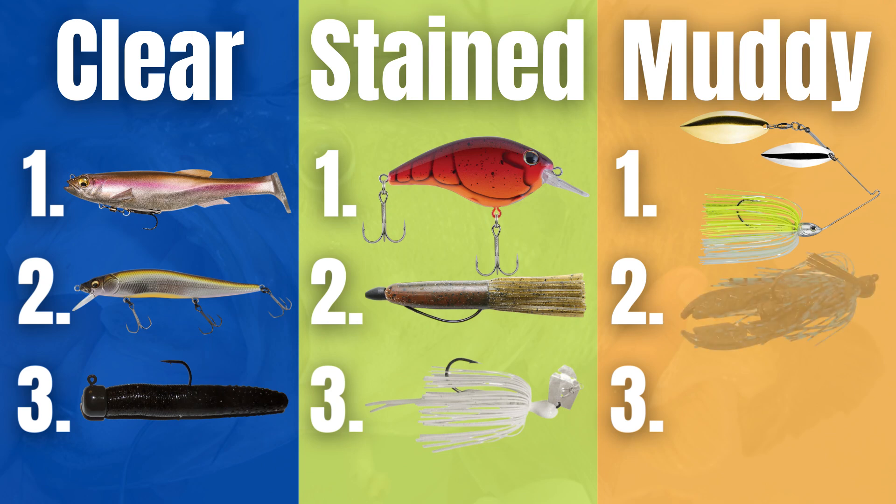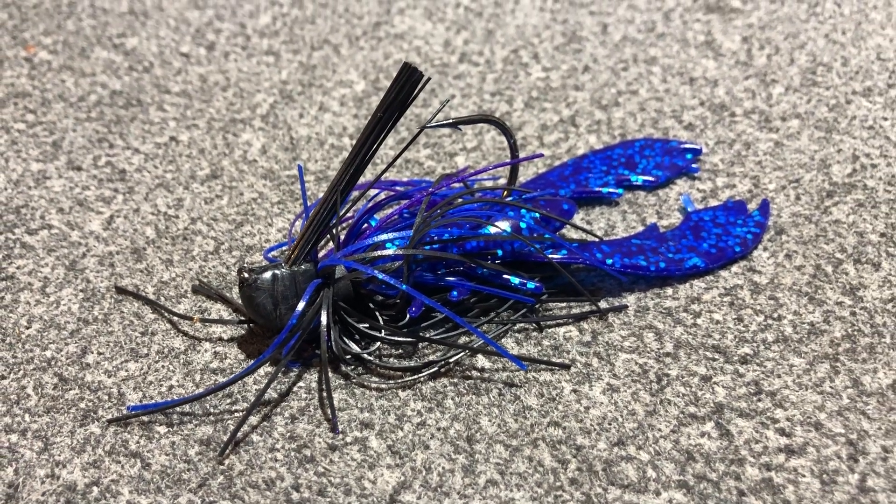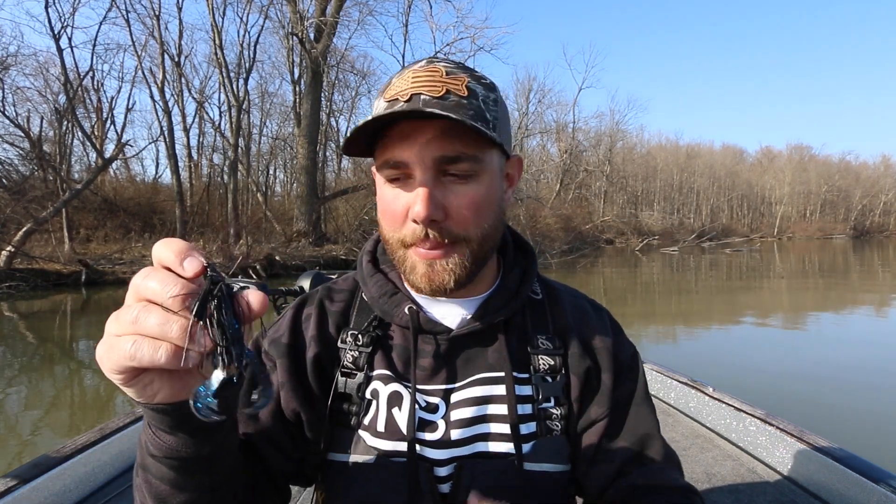The second lure for muddy water is the jig — a good old jig. When you get in muddy water during early spring, the most traditional lures tend to do really well. I use a jig to pitch into heavy cover: laydown logs, grass clumps, or skip it up underneath a dock. What I like about a jig is the water displacement — a bigger jig coming through that water displaces a lot, and those bass are going to feel that through their lateral line. I tend to flip and pitch a jig a lot in muddy water, and I almost always have some sort of crawl trailer to add a little more vibration in the mud to really help those bass hone in on the bait.